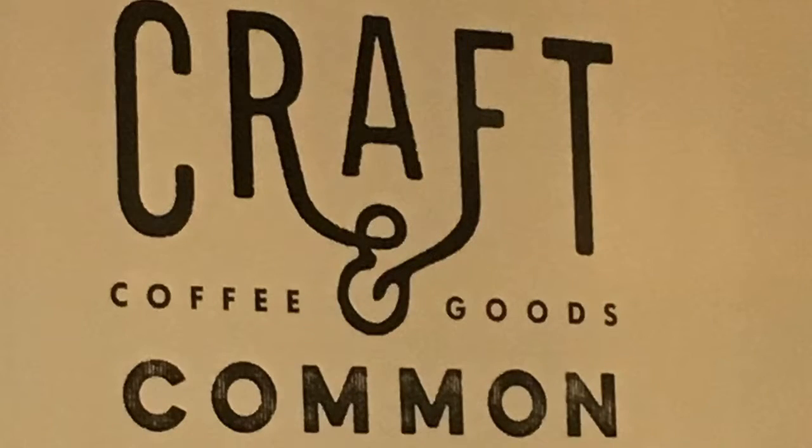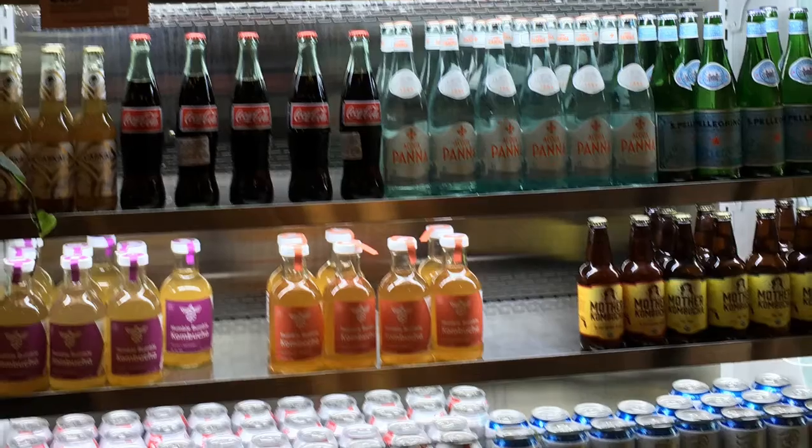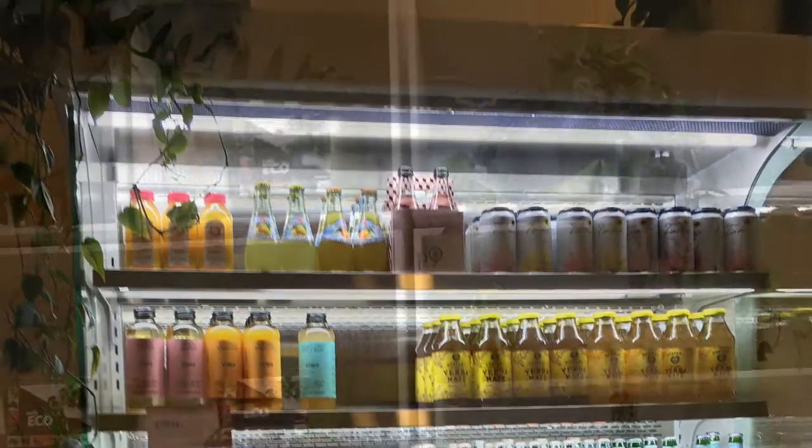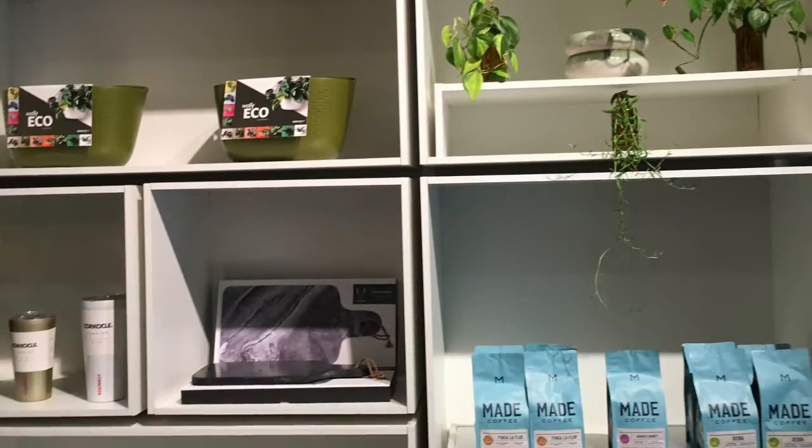This place is pretty interesting because it's very minimalistic and looks very beautiful. They've got all kinds of things — a variety of things to drink in addition to coffees and teas.